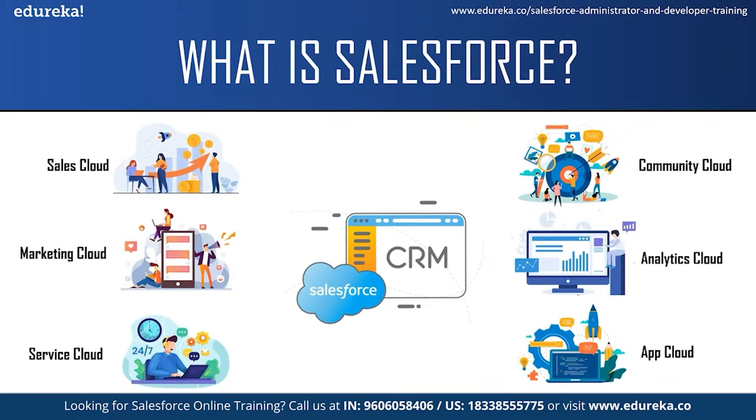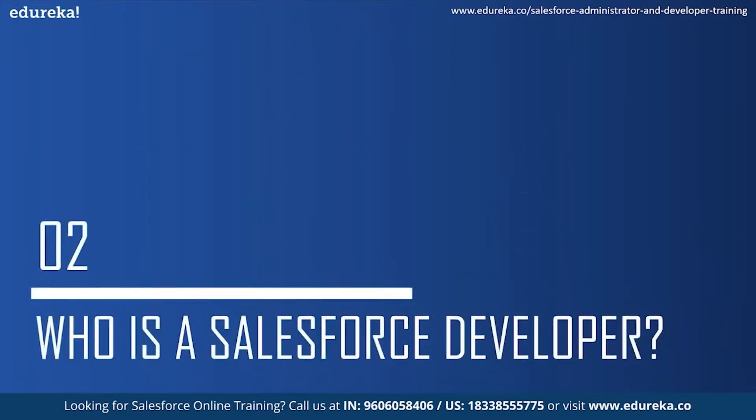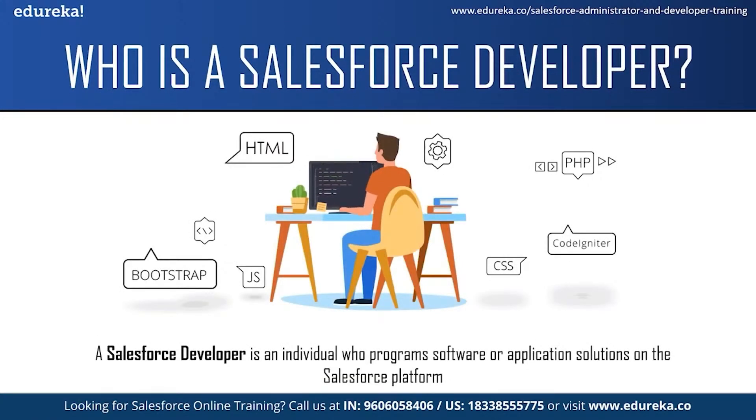Like the sales team can use the Sales Cloud, the support team can use the Service Cloud and so on. Now let us move on to the next topic and see who is a Salesforce developer. A Salesforce developer is an individual who programs software or application solutions on the Salesforce platform. They analyze companies' processes, develop CRM workflows and build custom applications for specific business needs. They work collaboratively with the other team members of the development team in order to create a custom scalable process for the company.